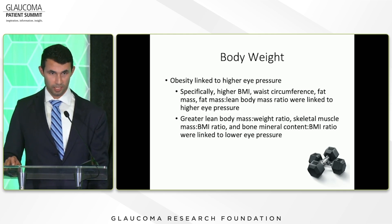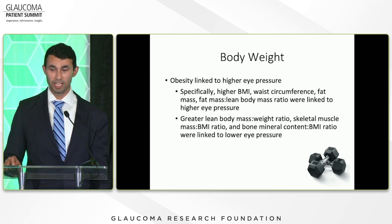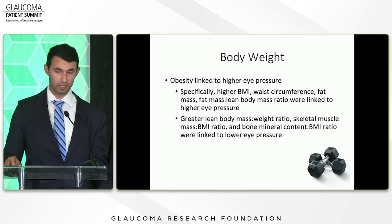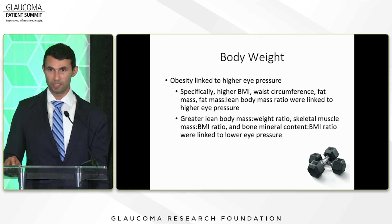Body weight: obesity specifically has been linked to higher eye pressure, likely because there's less blood flow leaving your head due to neck circumference. Higher BMI, bigger waist circumference, and greater fat mass compared to lean body mass have all been linked to higher eye pressure. Conversely, greater lean body mass to weight ratio, greater skeletal muscle mass to BMI ratio, and bone density compared to BMI have been linked to lower eye pressure. Ideally, keeping your BMI low will also help with your eye pressure.